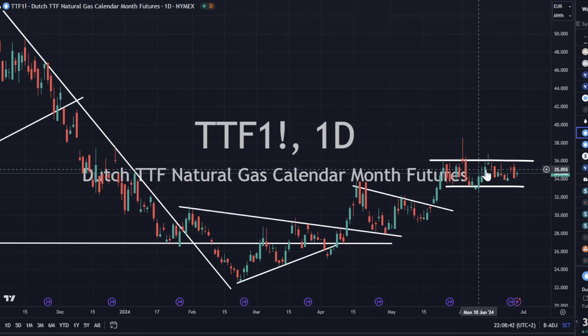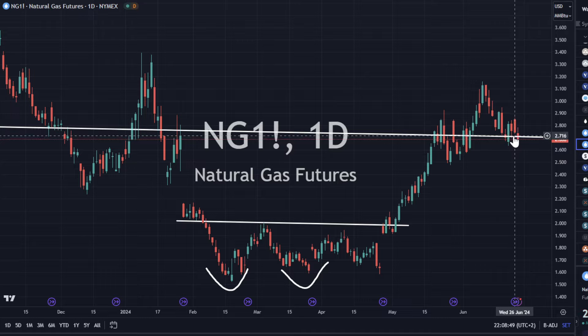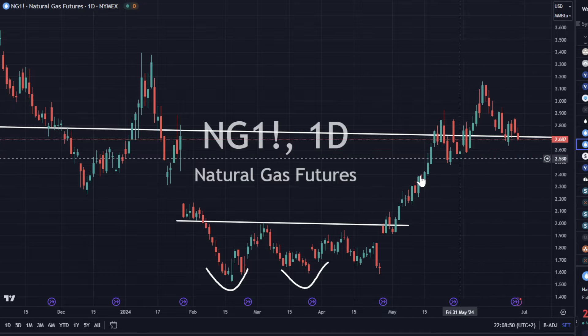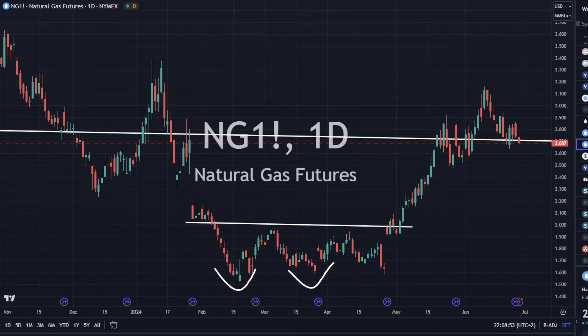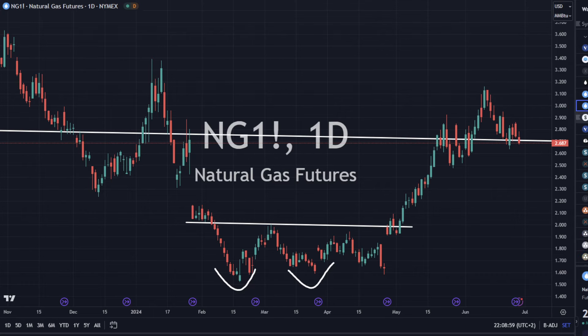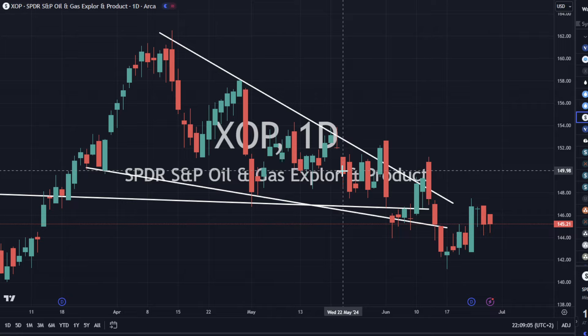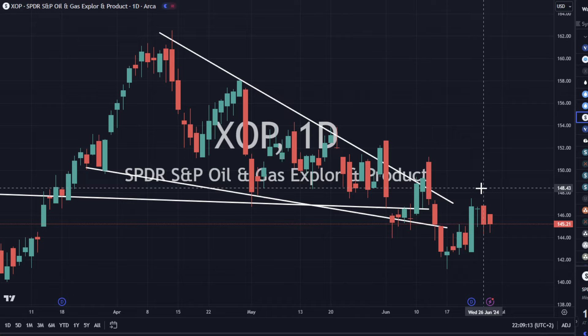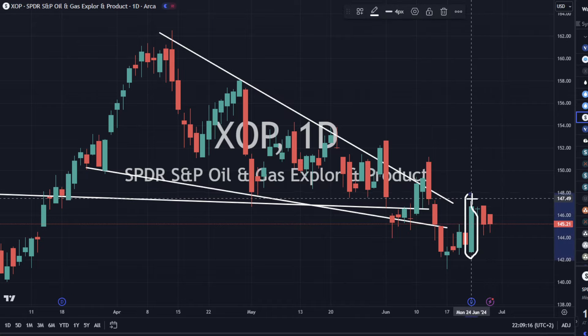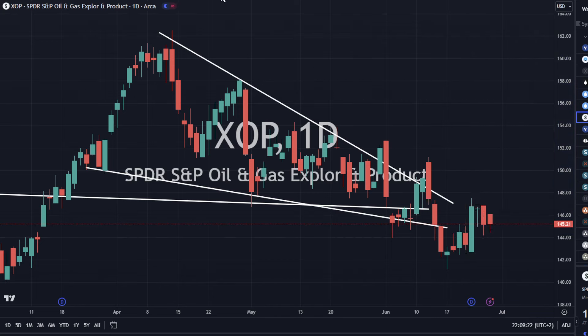TTF gas is up 1.47%, still in a sideways channel but working its way on up. Still looks bullish. Natural gas in America is right on support — we'll see if that support holds or if we cycle back down. Some people are talking about a head-and-shoulders pattern there, but we'll see. XOP still looks good for a move higher. I know some people are frustrated we haven't seen a move higher in XOP alongside oil, but we've got a bullish engulfing and this is just a small flag pattern before we head higher. I remain bullish on XOP and would be a buyer here.